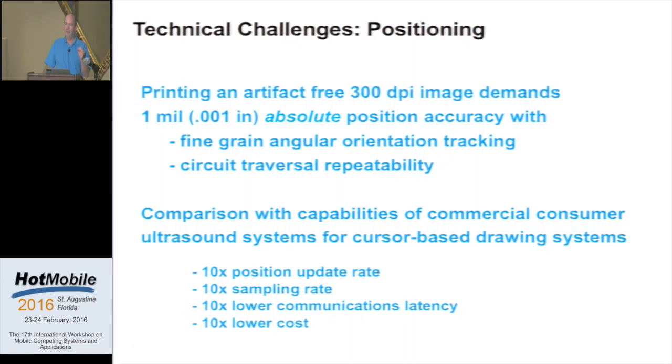So what is the technical challenge that was the crux of this work? We would like to lay down a color image at 300 dots per inch. To do that pretty much required that we would have to be able to reliably locate where the print head is to a thousandth of an inch — that's about a fortieth of a millimeter. We don't really have consumer commercial sensing technology that can do that today. Additionally, we have to be able to track fairly finely the angle of orientation of the device as we're swiping it across a page. A particular challenge is what I call circuit traversal repeatability — the ability to start at a point, go many inches back and forth across a page, and return to the exact original point where you started.